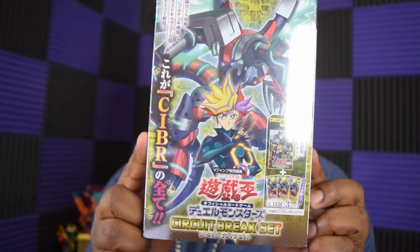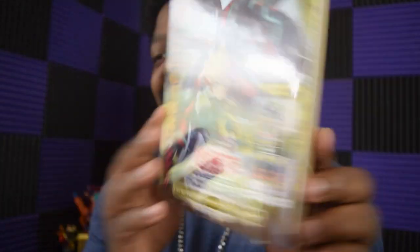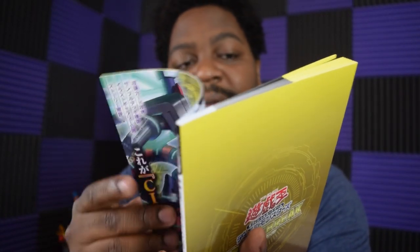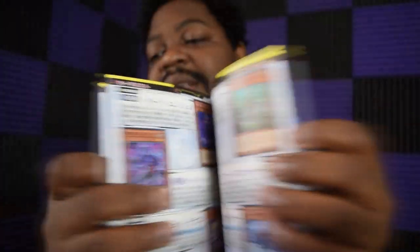We're at a card shop near the Sega store now. Here is a Yu-Gi-Oh Circuit Break item — it's like a manga but it's more like concept art, cards, and combos, with all kinds of stuff inside. There are also three packs of Japanese Yu-Gi-Oh Circuit Break included. I hadn't opened this yet so let's get it open.